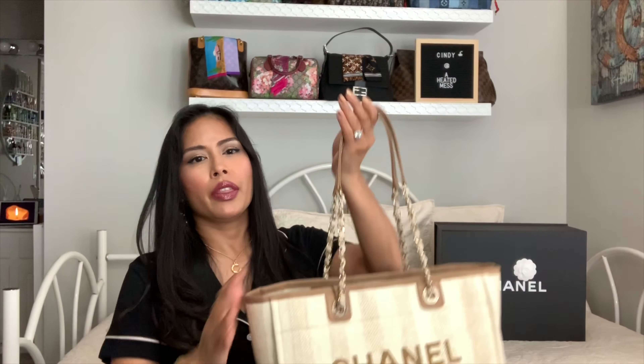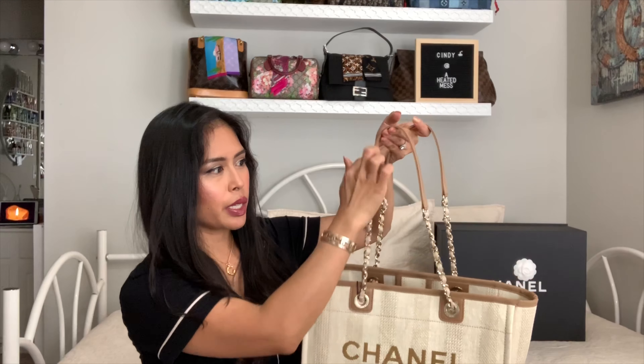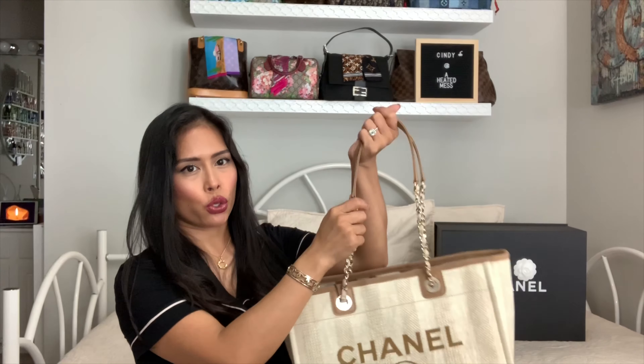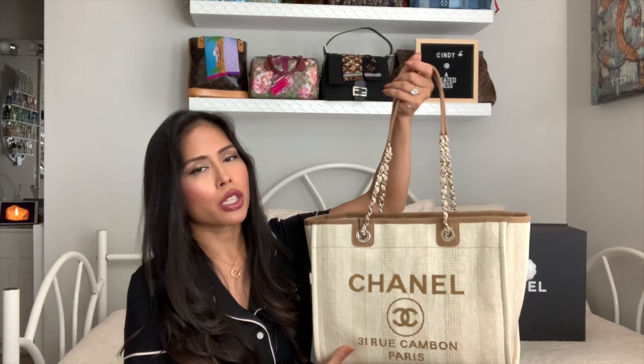What I love about this is they redid the straps of the Deauville. If you look now, the chain strap has a leather center. The flat leather strap part is what will be resting on your shoulder, so it won't be as heavy. That was one of the primary reasons that I sold my bag — I ended up selling it because it was so uncomfortable, it was so heavy and it was painful to carry in a large size.